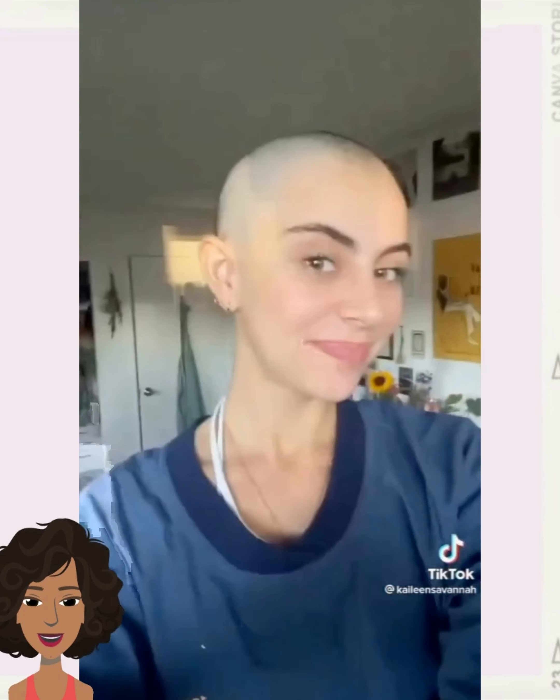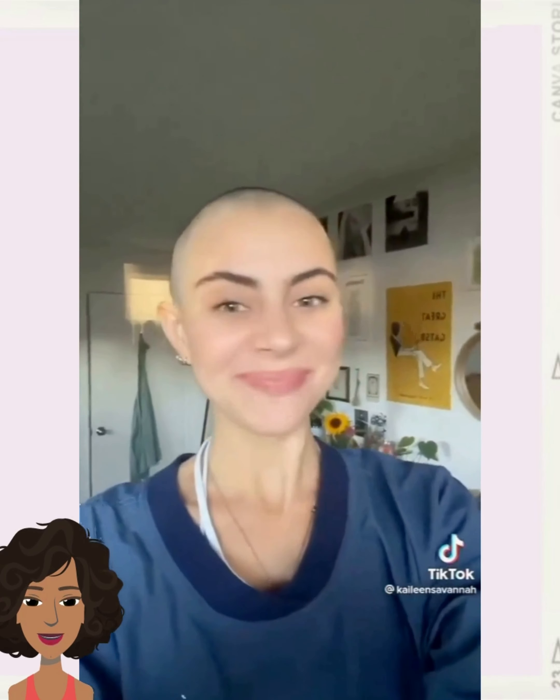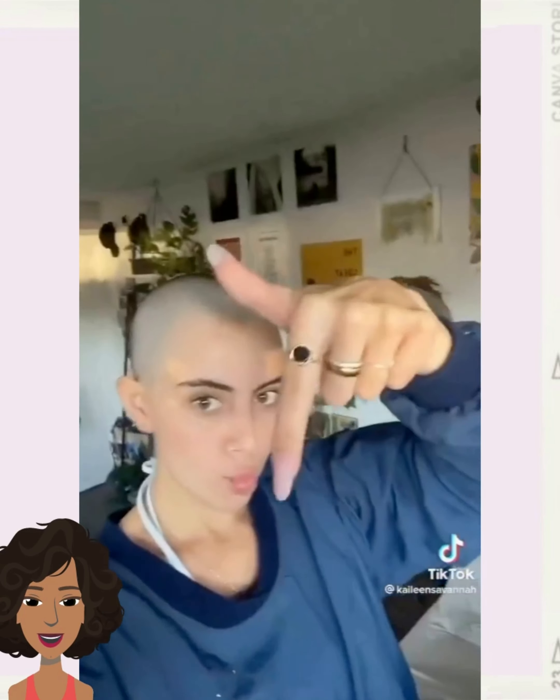So if you guys do feel inspired by any of the hairstyles featured within today's video, please be sure to give it a big thumbs up. Hit that subscribe button and you'll of course stay up to date on all the latest and the hottest hair trends.